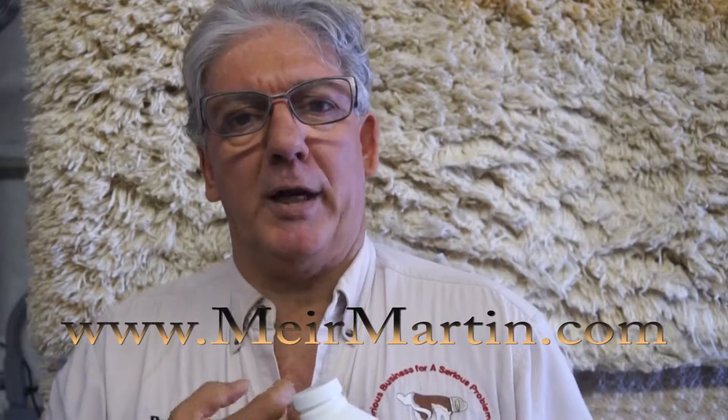Thank you for watching Pet Pee-Pee. My name is Martin. Please subscribe. And if you like nature, look at my other website mayormartin.com — you can see my artwork. I'm a wildlife photographer and I published the book Birds of Israel. Thank you very much.